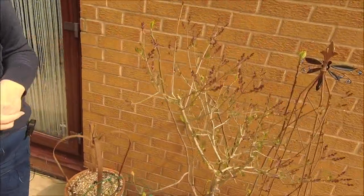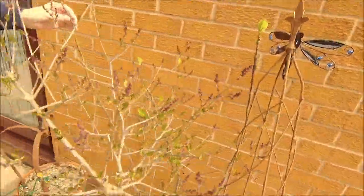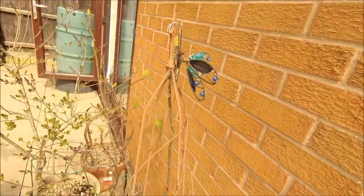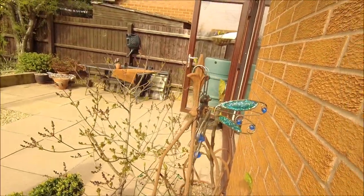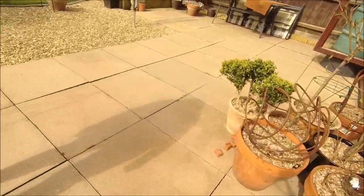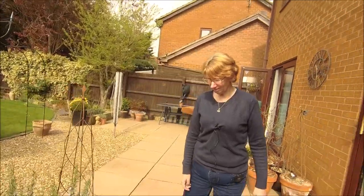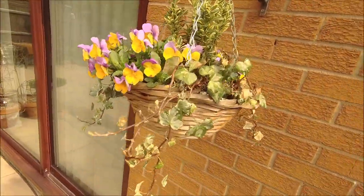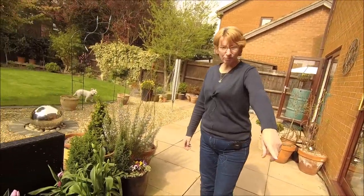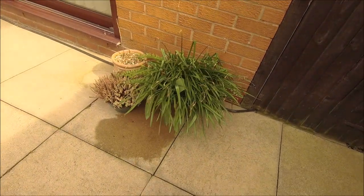My lilac tree is in bud, and the fig tree is coming back. Nothing here has started yet, and the butterfly ornament is still there — we need to move it around so you can see it. There's another hanging basket behind you.